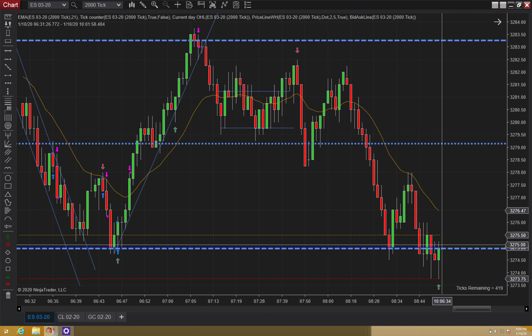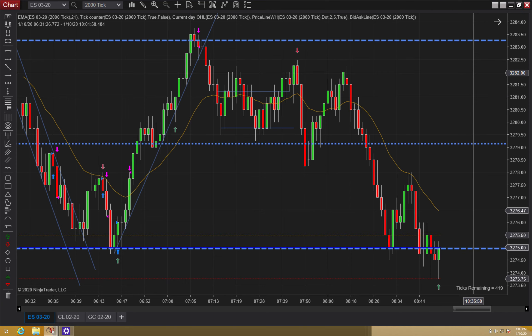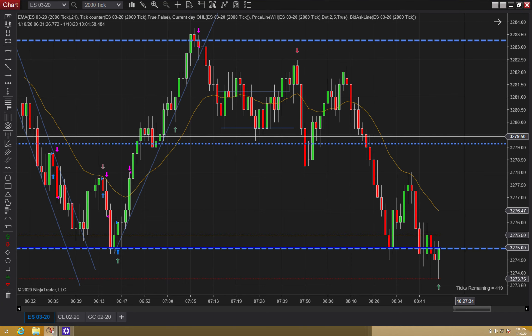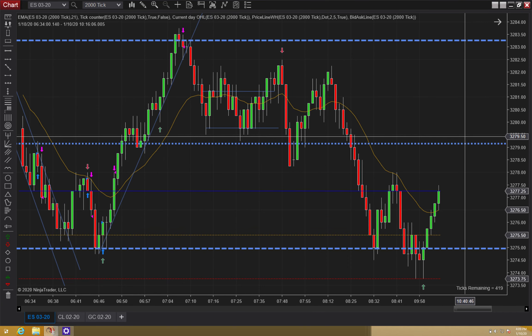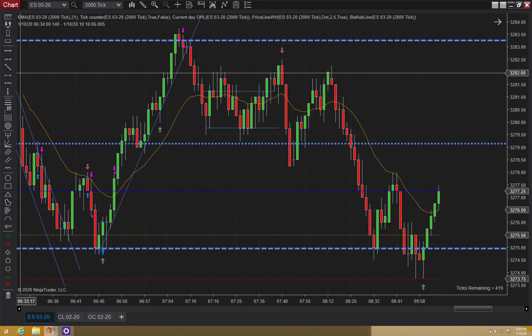That's a pretty nice bullish bar. It's going to be aggressive to go long there, but given the range, I like the double bottom and I like the signal bar. You might risk that. This is a good trade where you have your scalp and then a runner to the other side or the midline. And that was a nice trade — no pullbacks. That was pretty easy.